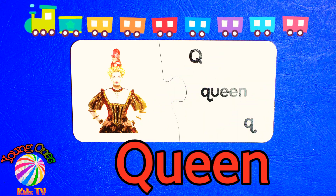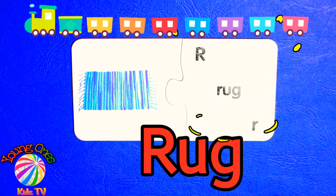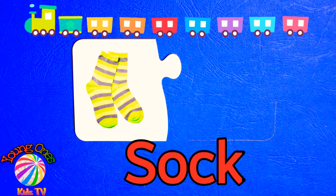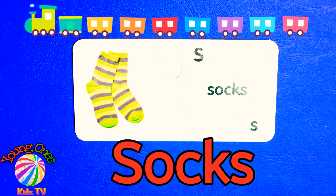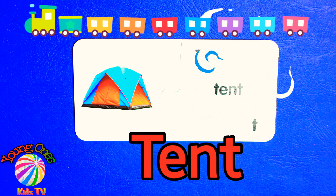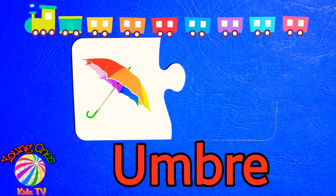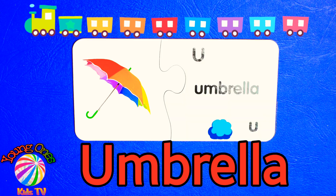Queen. R-U-G. Rug. S-O-C-K-S. Socks. T-E-N-T. Tent. Umbrella.